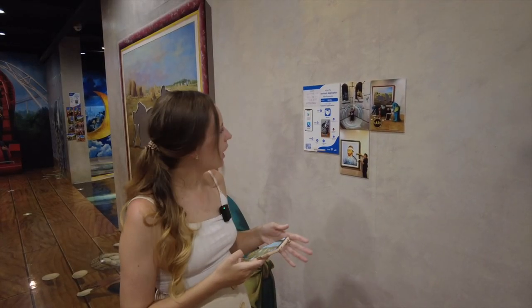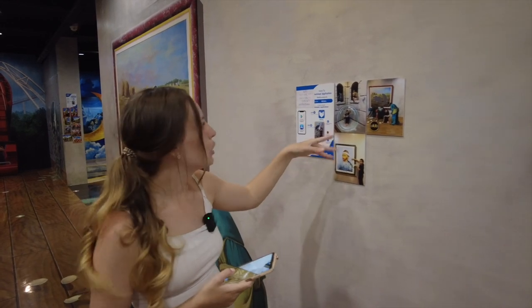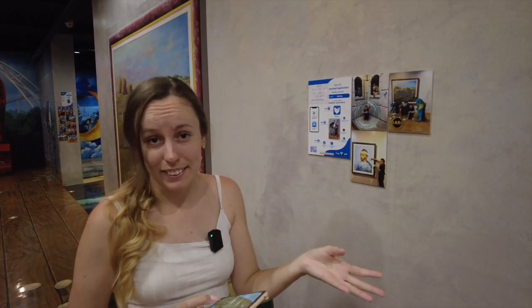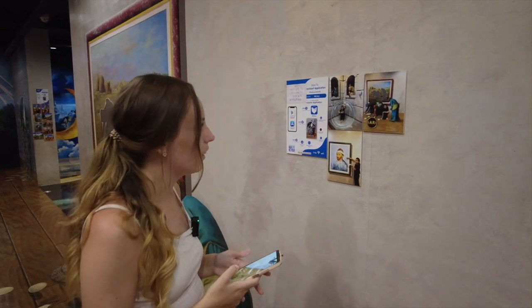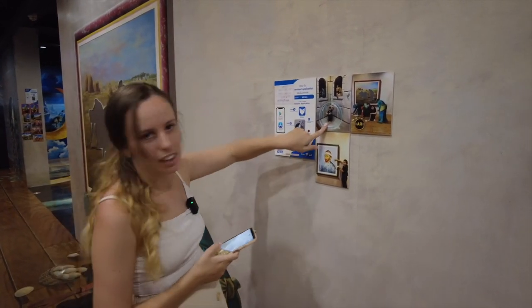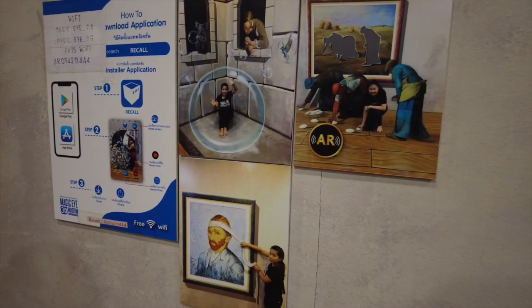So what we're doing now is the lady informed us that we have to download an application which will make the art pieces that you take a photo with come to life as an illusion. So I'm just downloading that now. Over here they have an example of what it would look like if you have the app.